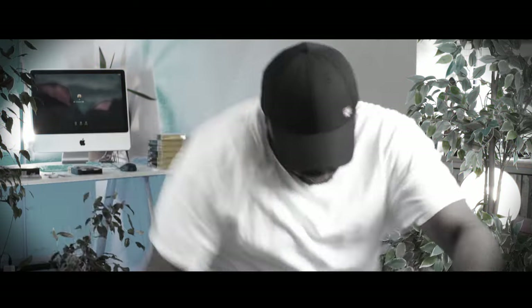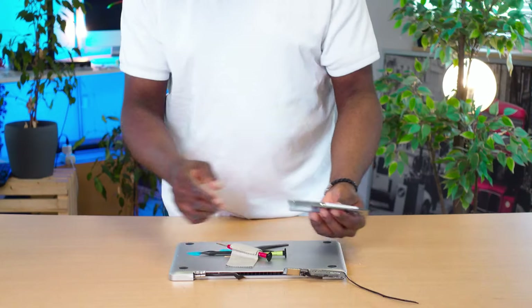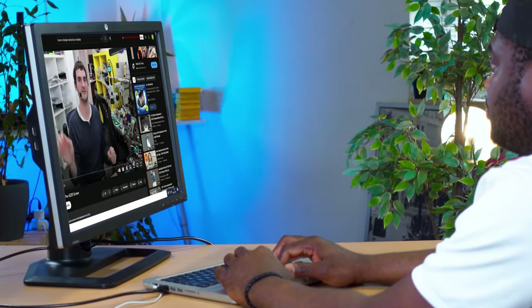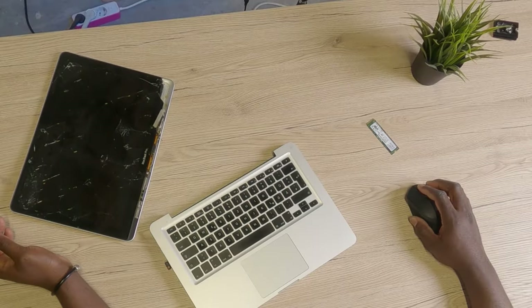If you saw my last video on this channel, you would have seen how I broke my very reliable MacBook Pro from 2010. Although I went on to build a desktop PC out of it, it turned out that things were not as seamless as I thought. So here I'm back again on eBay searching for a solid, cheap, and reliable laptop.